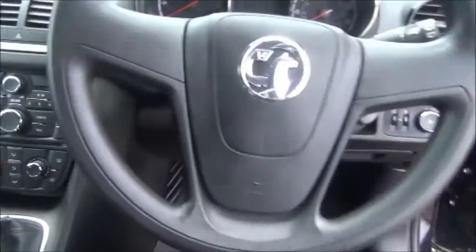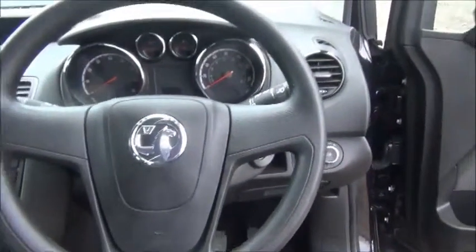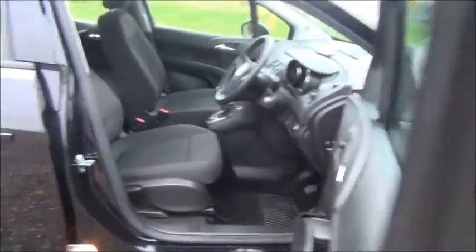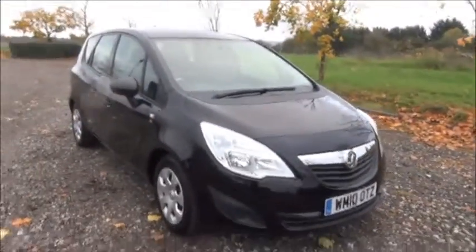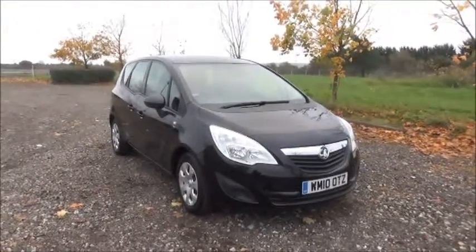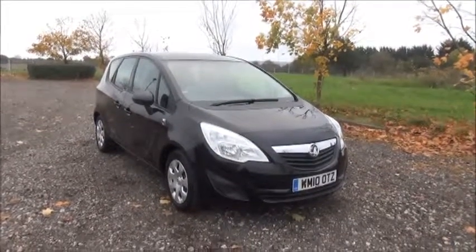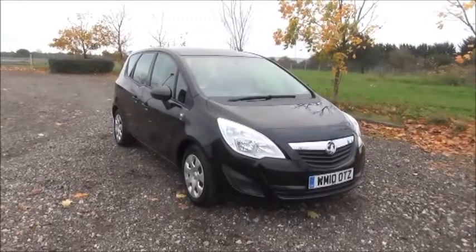Electric windows and door mirrors. This is a Now Approved vehicle and comes fully serviced and ready to go with a three-month comprehensive warranty.